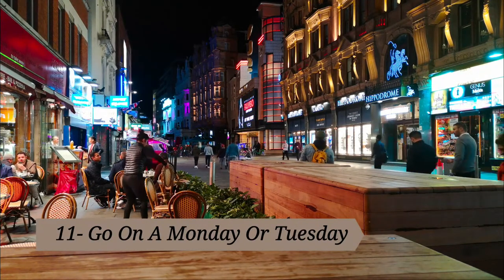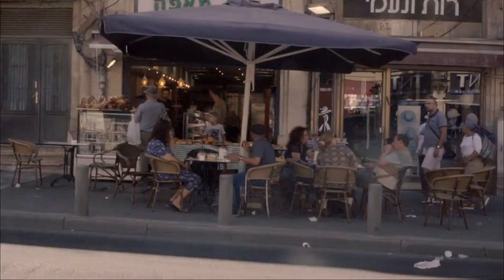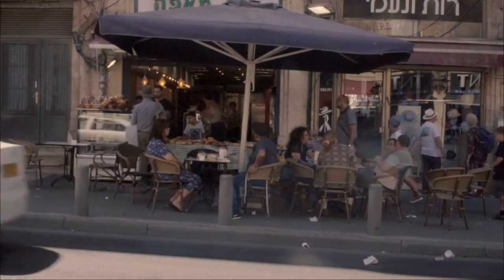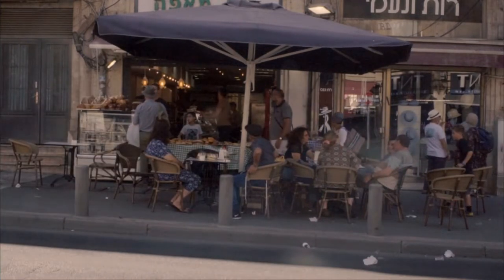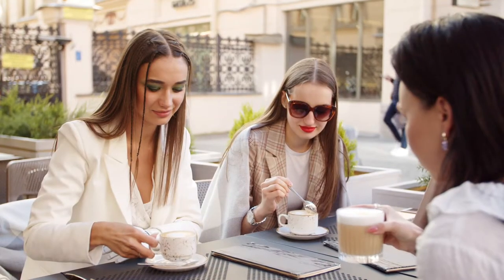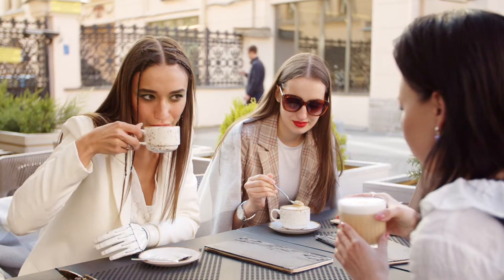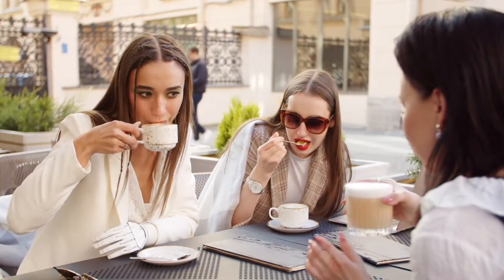Tip eleven: go on a Monday or Tuesday. The first few days of the week are notoriously slow for restaurants. Because of this, they'll usually offer specials to entice customers to fill their booths. Move your Saturday night hang to the start of the week and you can eat a meal you already love at a better price. You'll find $10 pizzas, cheap burger deals, all-you-can-eat wings, two-for-one specials, and more.